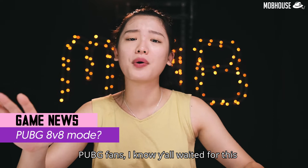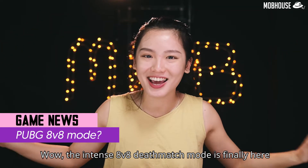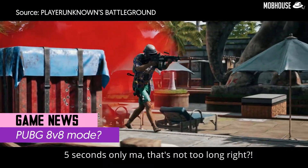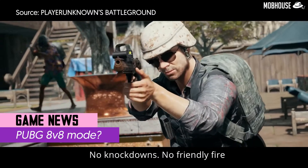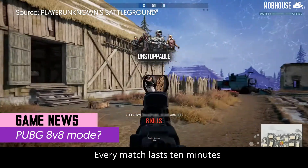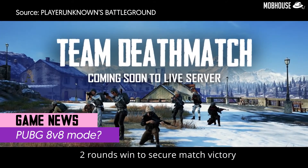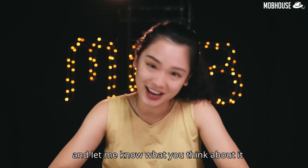PUBG fans, I know you've all waited for this. The intense AV8 DM mode is finally here! There are now 7 battlefields across 4 maps. You can respawn 5 seconds after every death — no knockdowns, no friendly fire, and you can respawn near your team if the location is safe. Each match lasts 10 minutes, and the team's objective is to have the most kills or be the first to reach 50 kills. Two rounds wins secures match victory. It is now available on the test server.